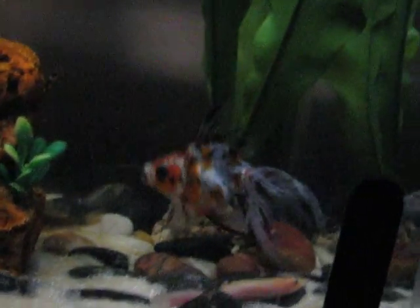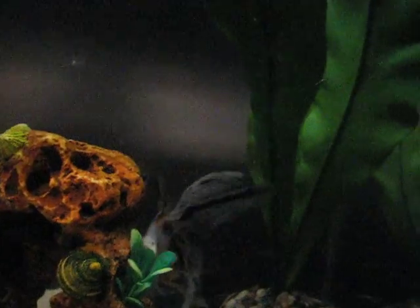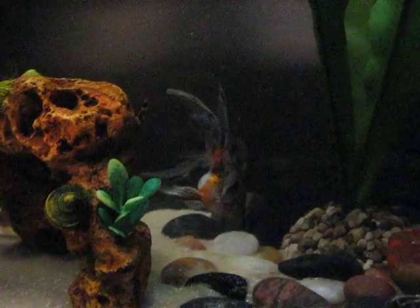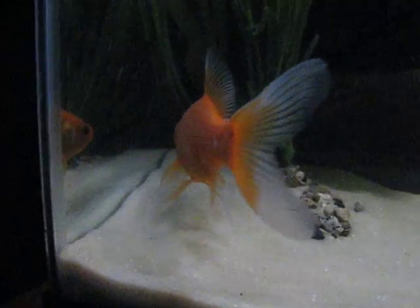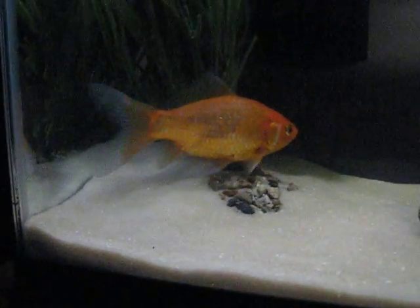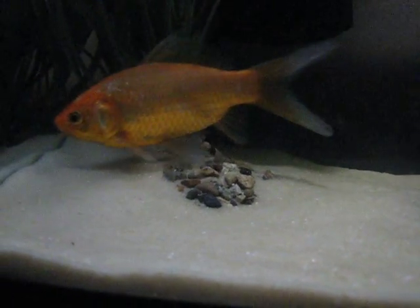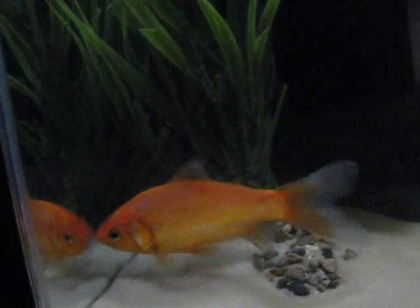Weighing in at over 300 pounds, the owl fish swims with such ease and pleasure as it goes through the ocean floor. Here on the left we have a goldfish — it has missing scales from other battles with other goldfish as it elegantly and so gallantly fights for its mates.